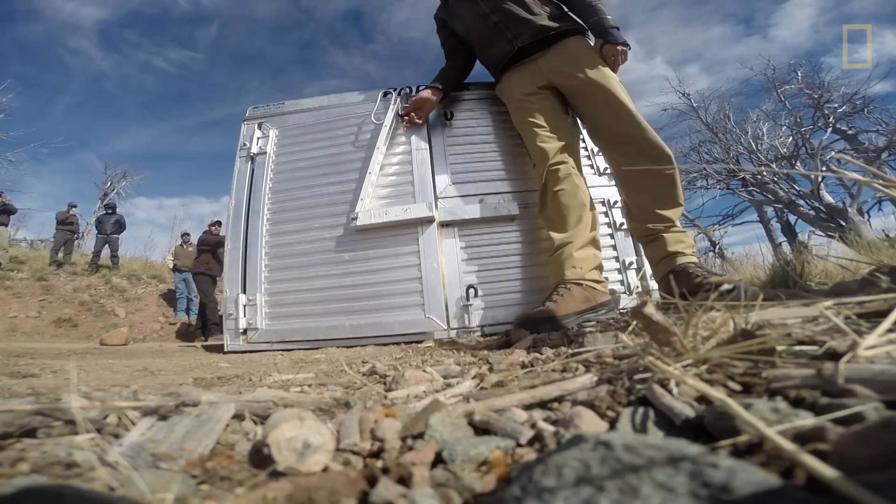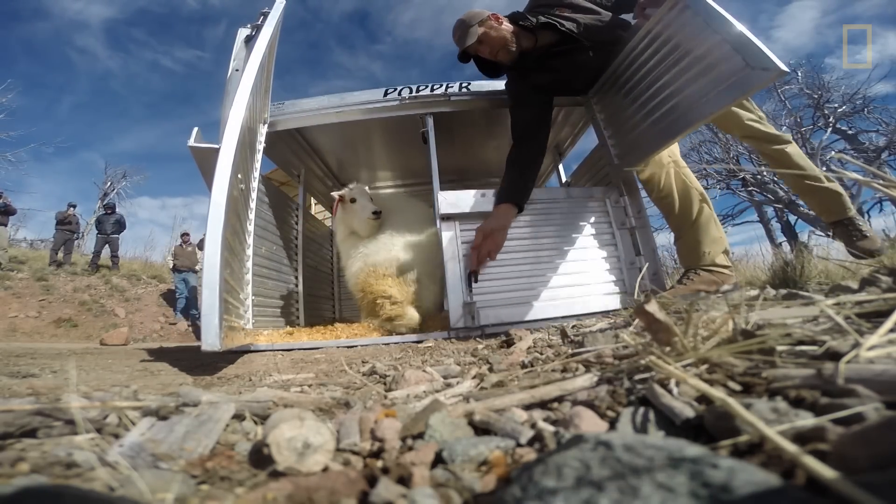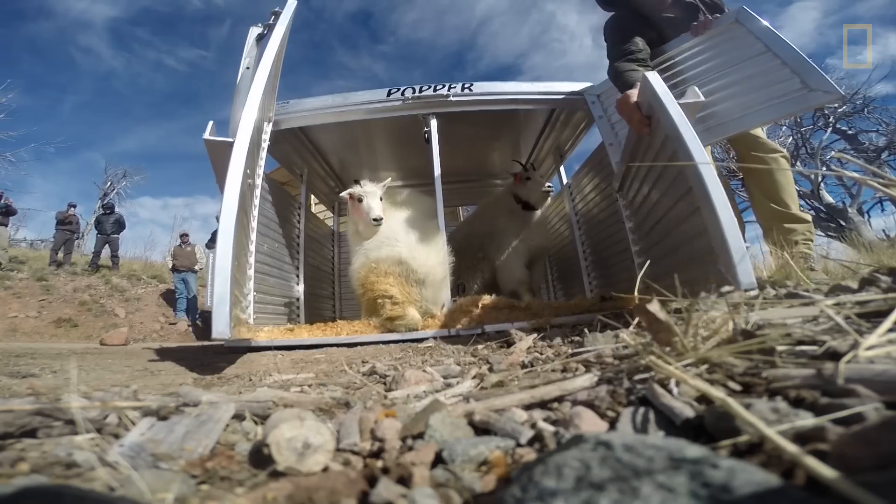Then we take the animal and put it into a box where it'll be transported to a different unit and released as soon as possible.